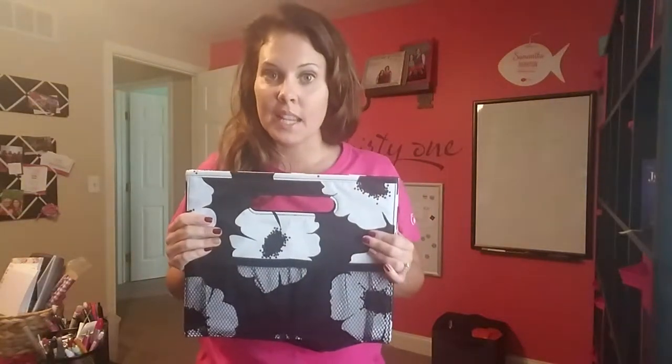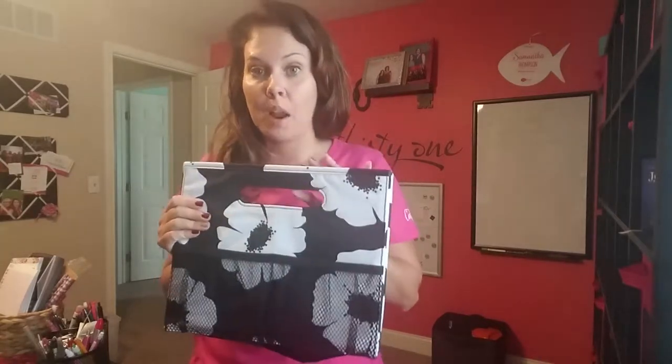Hey ladies, this is Samantha Thompson, Executive Director with 31, and today I wanted to show you our fold and file. This is one of my favorite products to help you organize around the home.